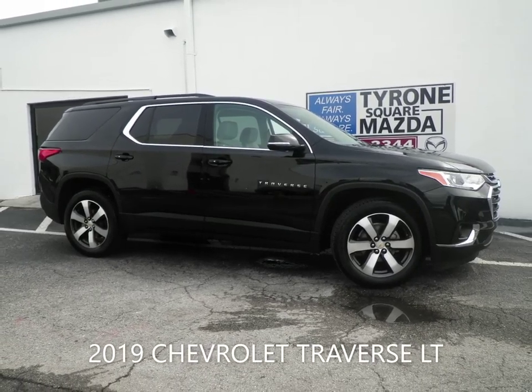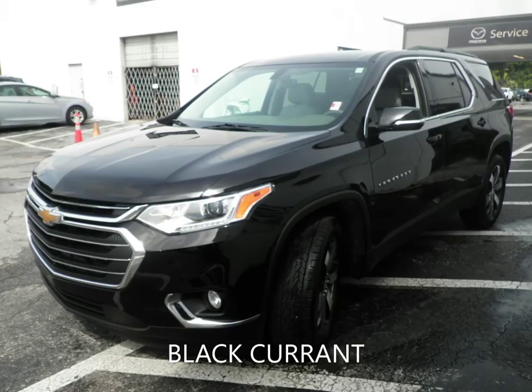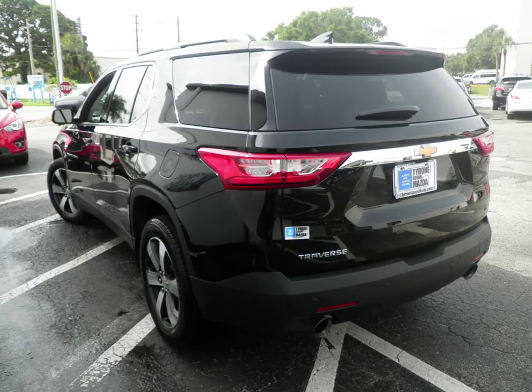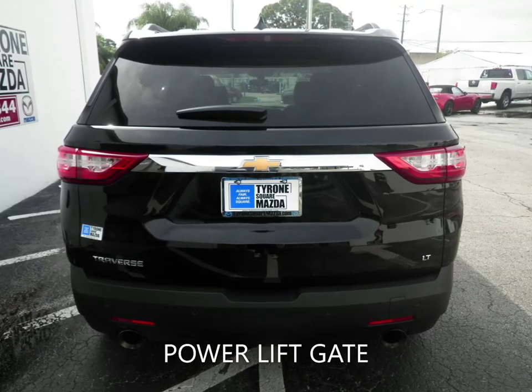Looking for a Traverse? Tyrone Square Mazda has you covered. This 2019 Chevrolet Traverse LT has a 3.6-liter V6 engine coupled with a 9-speed automatic transmission and is ready for delivery.